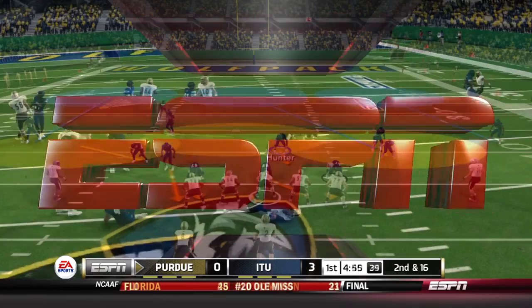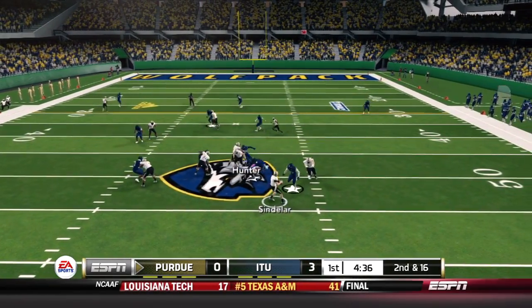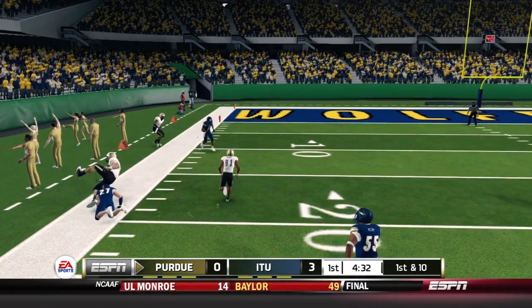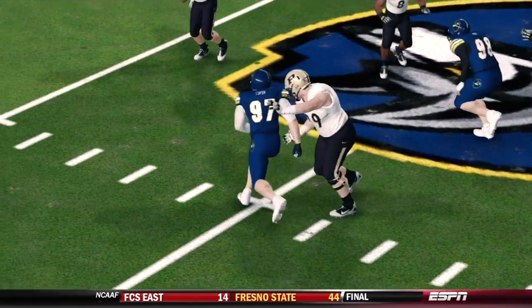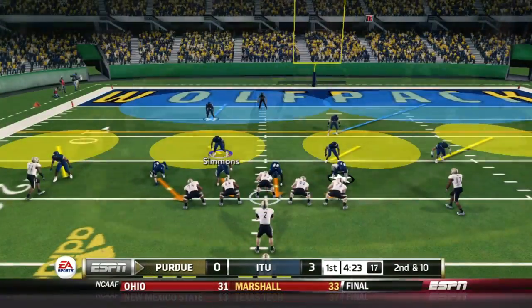Great pressure brought by corner Ashley Curtis, who is asked to do a lot for this defense — get to the quarterback, stop the run, and drop back in coverage. On second and 16, Corbin gets pressure for the first time but Sindelar shrugs him away and finds 27 yards. Good pressure, but somehow Sindelar gets away from Thomas Corbin.